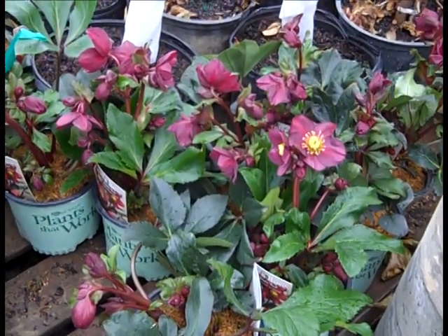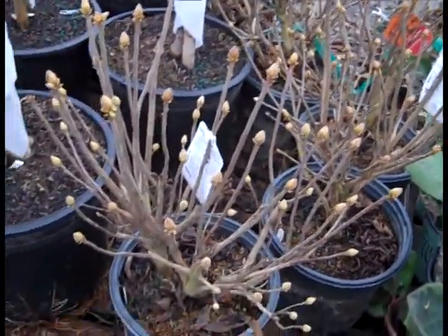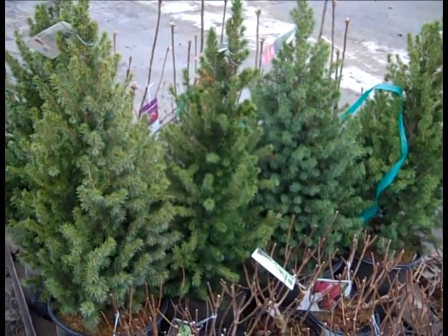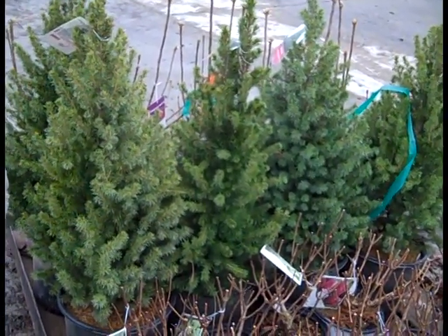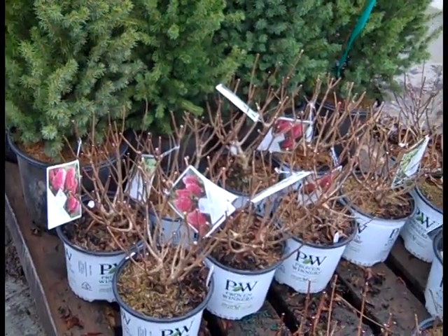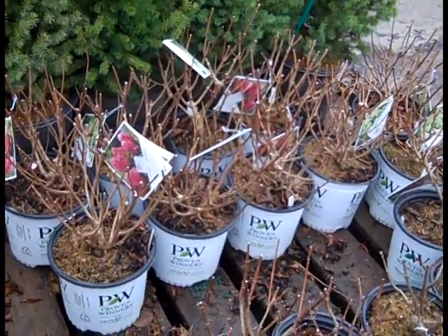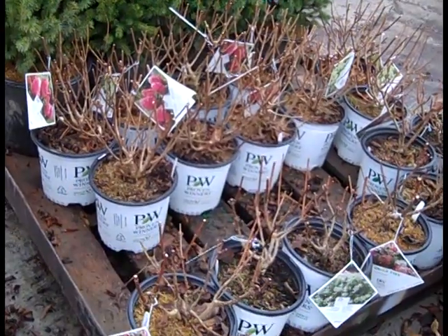Nice plants - be sure to get your hellebores in. Closer peek at those azaleas again, this one is Gibraltar. Look at the bud count on those. Another peek at three gallon Albertas - we also have twos, you know tight on the market, but we have some nice ones. Here again are those one gallon Proven Winners shipping out - fantastic value on these, good price point to help offer different price points in your garden center.